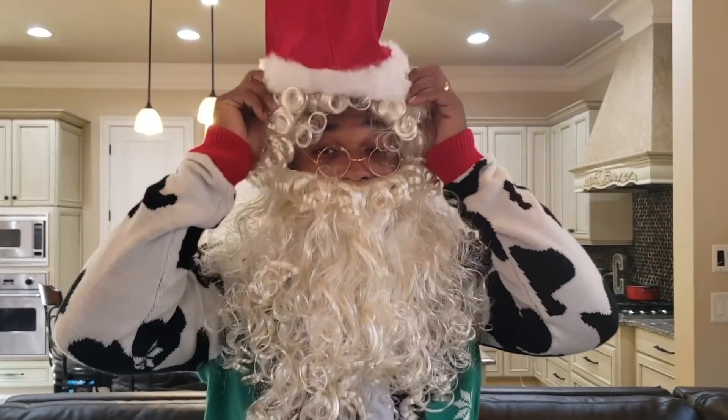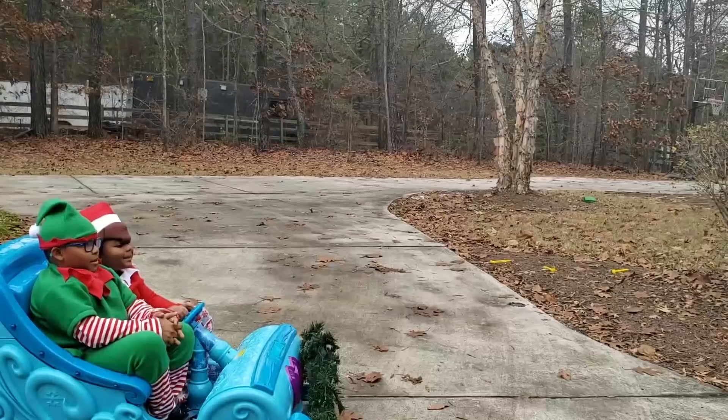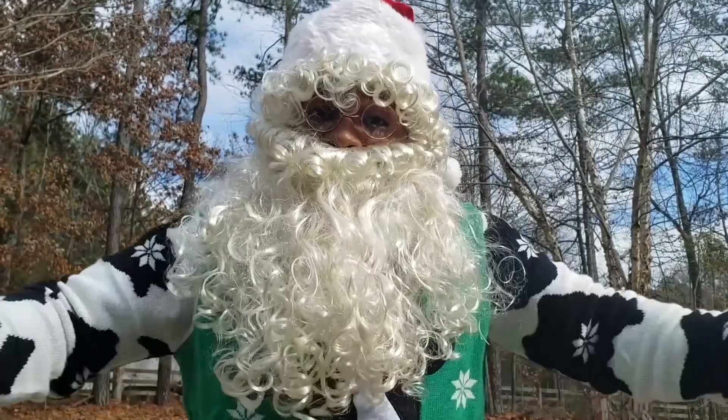Thank you, Santa! I found my Santa hat! I got on my hat! I'm ready to go! Let's go! Santa!